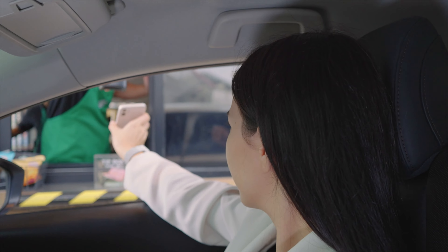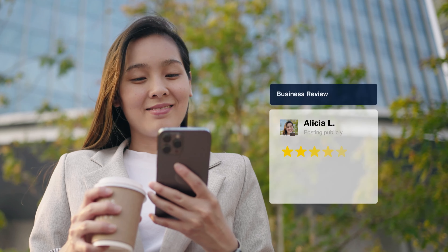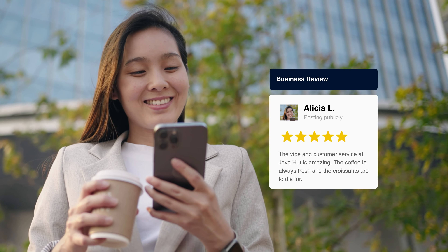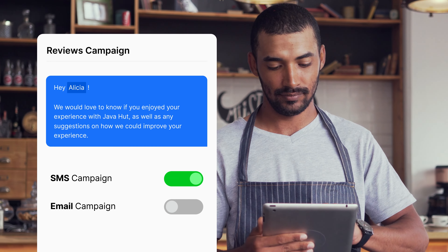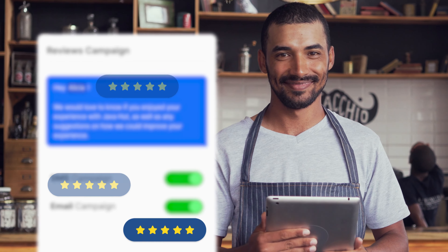Once connected, every loyalty transaction becomes an opportunity to collect reviews for your business. The most loyal customers will now become your best advocates. Lastly, launch your SMS and email review campaign and watch your five-star online reviews roll in.